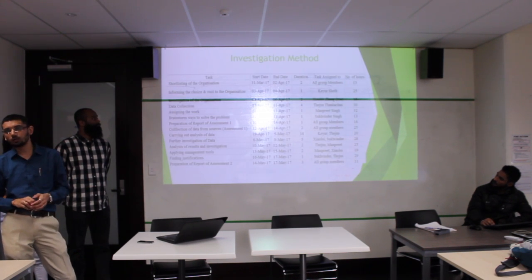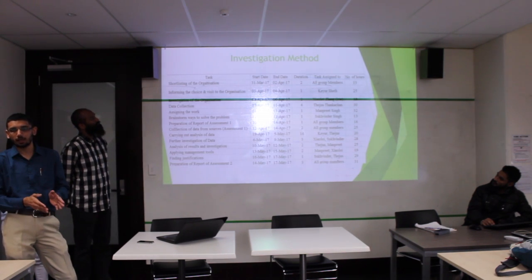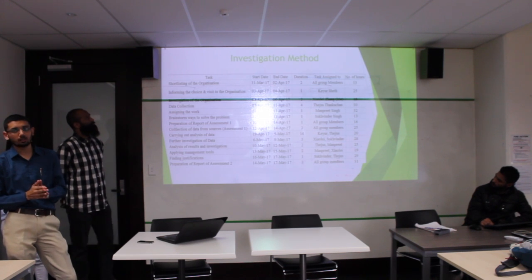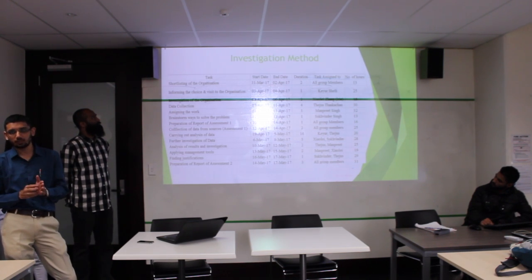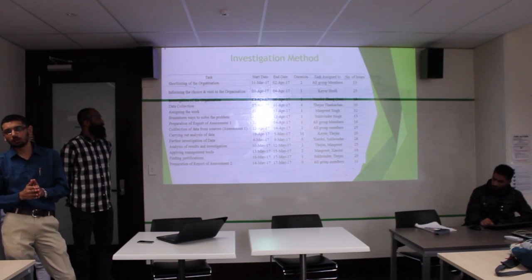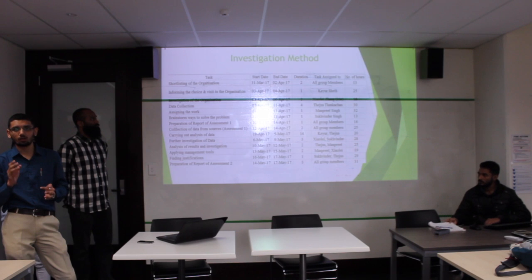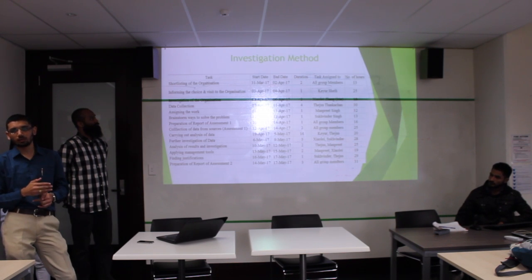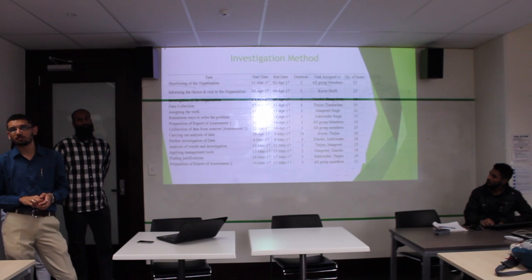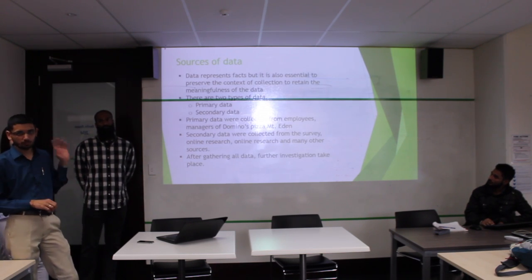The next part is the investigation method — how we started our journey in this project and how we reached the end. First we shortlisted the company, then started the investigation. Day by day we gathered data, started the investigation online, and I also contacted my manager. At the last we arrived at the problems and solutions. The next part, sources of data, will be discussed by Iris.